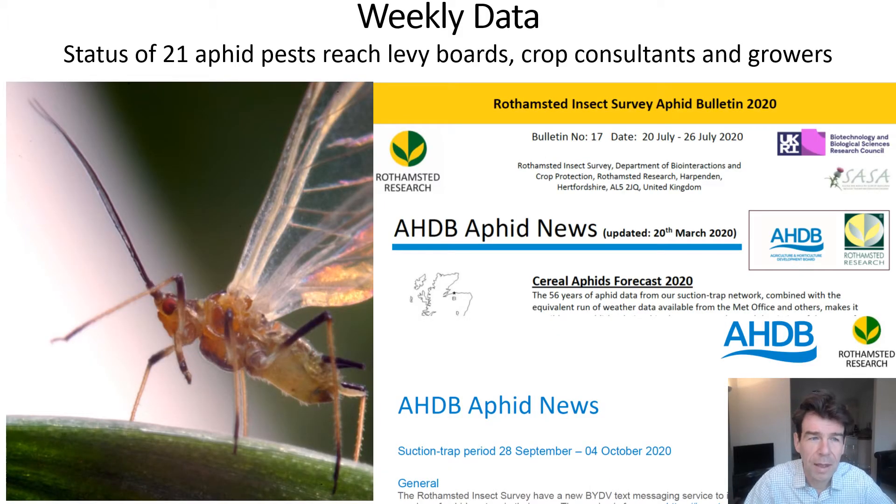We send out pest reports that include 21 aphid species to levy boards, crop consultants and growers, and you may receive them. These include the aphid bulletin, which is a table of aphid incidents across our network, interpreted through Alex's work on the AAHB aphid news. We provide both forecasts before the season and also weekly data and updates during the season.